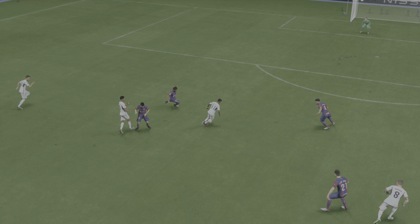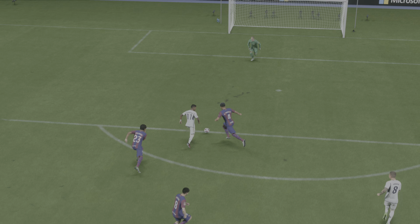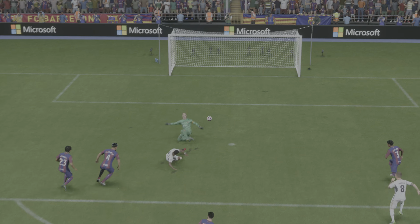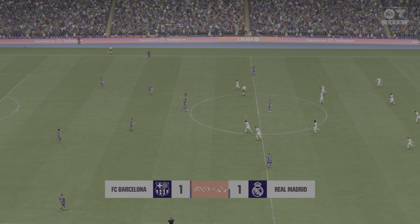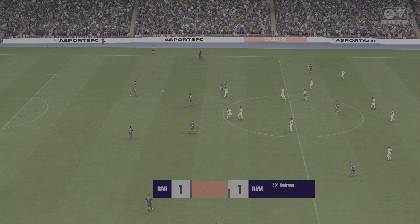Well, if we watch this again, it's all about the run. You've got to question the defending, but I don't want to take anything away from his superb individual goal. And away we go again at 1-1.